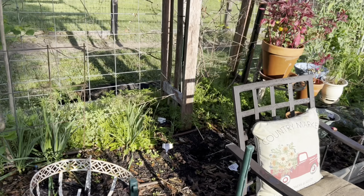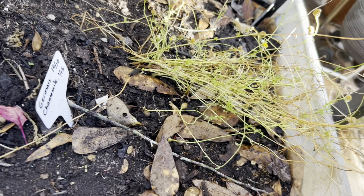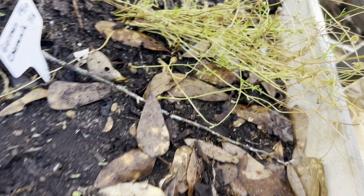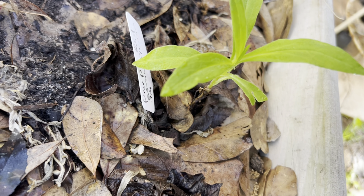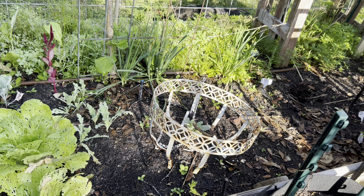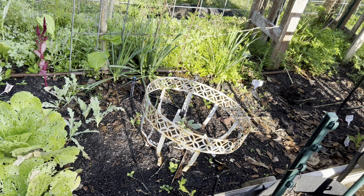Behind the chair I've got some common mullein that I grew from seed — looking sad but it's there. My chamomile from the WIG 2023 challenge was planted in the ground and then I put my chair in front of it, so it's shaded, but it looks like it's trying to re-sprout. There's a purple-red strawflower I grew from seed over a year ago that looks like it'll try to grow again if I move that chair. I also have a broken hanging planter I'm keeping for a project — not just placing junk around on purpose.